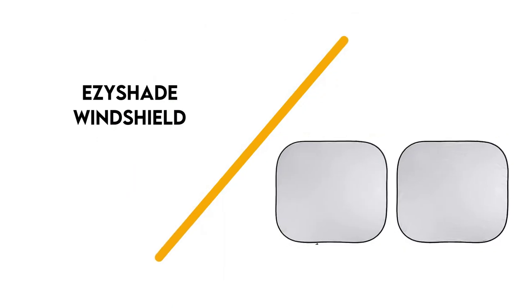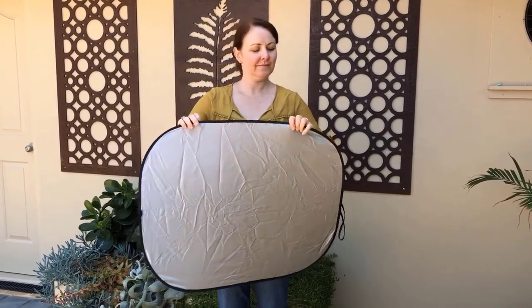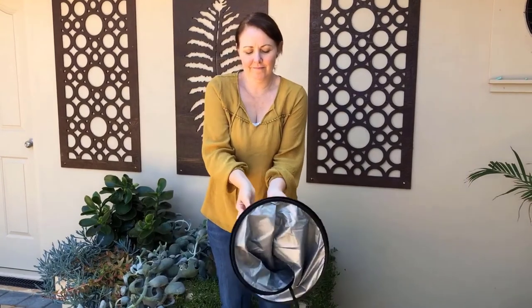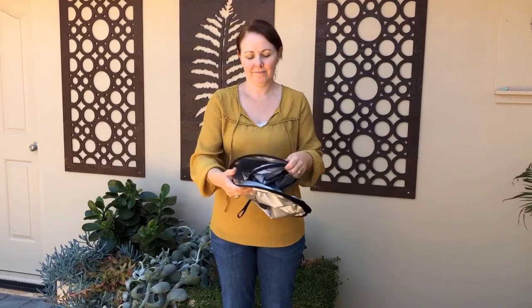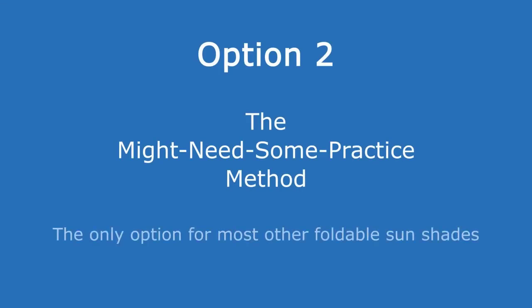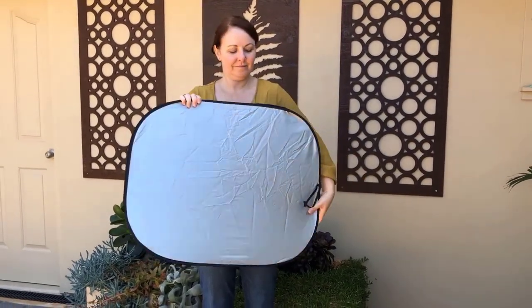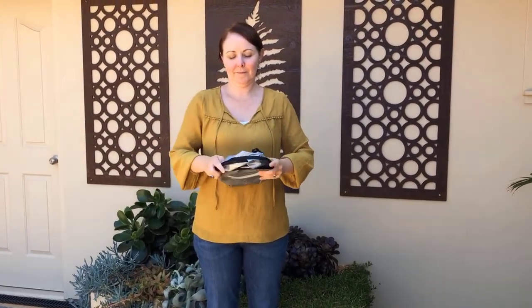Number 2: Easy Shade Windshield. For sunshades that'll fit most cars while still providing the best coverage, consider the Easy Shade Windshield Sunshade. It comes in two identical rectangular shades that'll adapt to your car's windshield, allowing you to install them vertically or horizontally. Overlapping the two sunshades ensures over 99% of UV protection and over 82% of heat reduction. Its double-shade design also keeps your car cool, while the shades are easy to fold, install, and store away in the pouch.